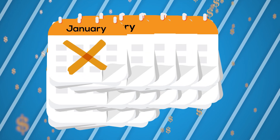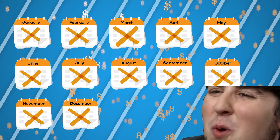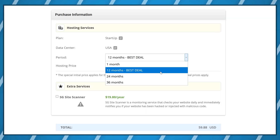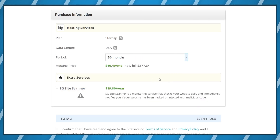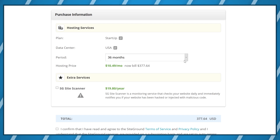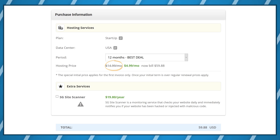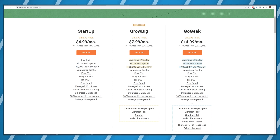Web hosting is a subscription service — you have to pay for it each month. However, most providers allow you to prepay for 1, 2, or 3 years in advance to save some money, because you get a discounted price on your first purchase. After that initial term expires, the price increases to regular. In SiteGround's case, here's the difference between first purchase price and regular pricing.